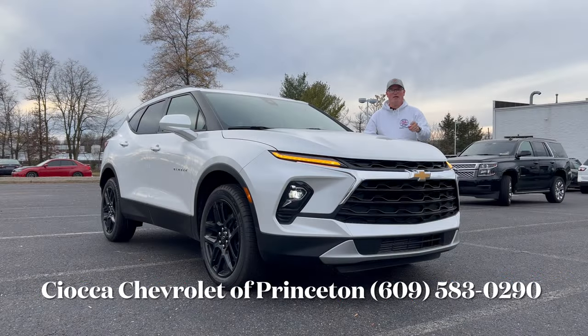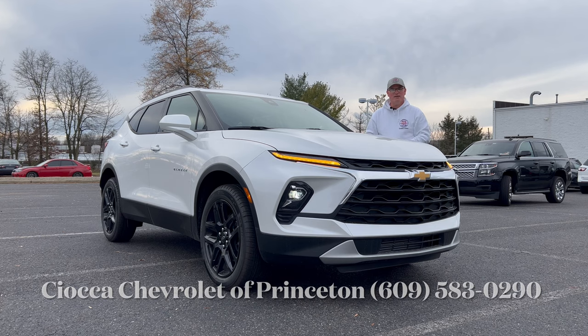Hello everyone, welcome back to the channel. I'm back here at Sioka Chevrolet of Princeton to check out this brand new 2024 Chevy Blazer 2LT with all-wheel drive. The color here is iridescent pearl tricote with a jet black cloth interior. So we're going to check out this Blazer and see what it's bringing to the two-row SUV segment for the 2024 model year. Let's dig in.